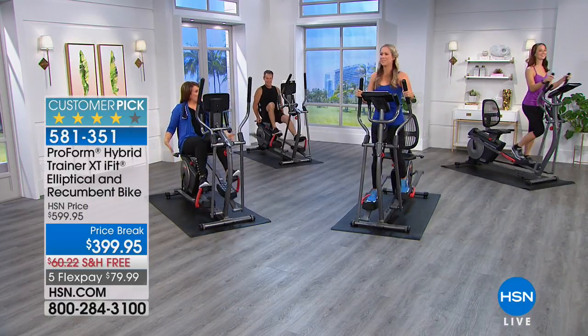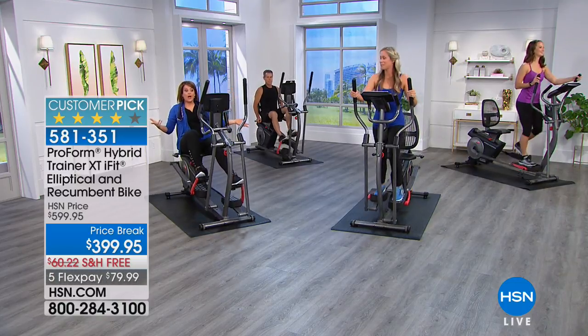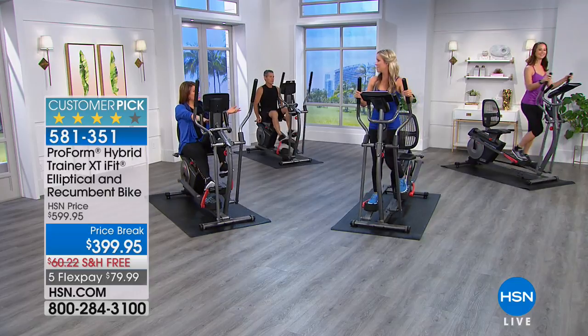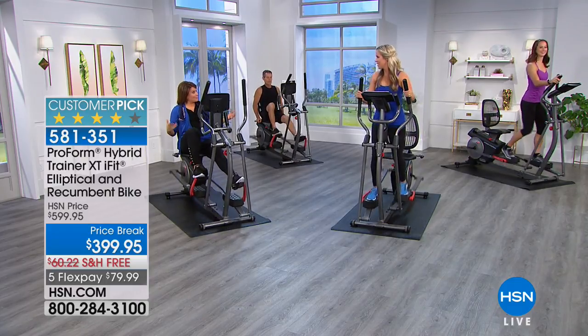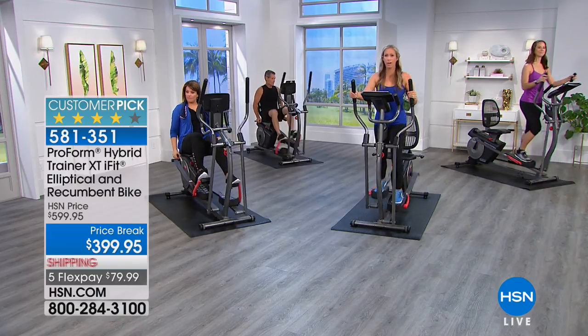This thing is so quiet — there's no electricity required. All you need are the batteries for the console. This is an amazing feat of technology: no cords, no plugin. You can literally put it anywhere in your home. You have the two-in-one — the elliptical and the bike.